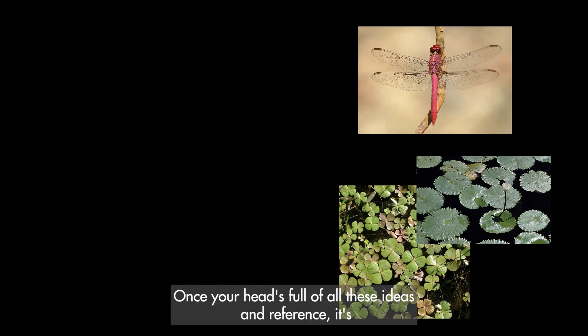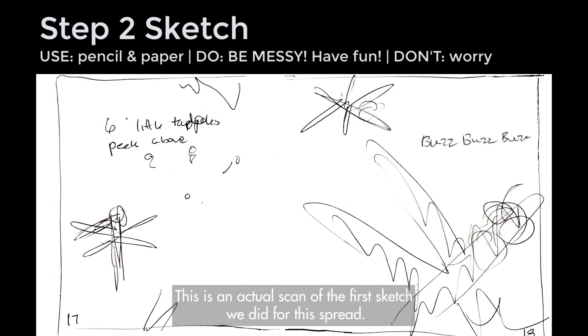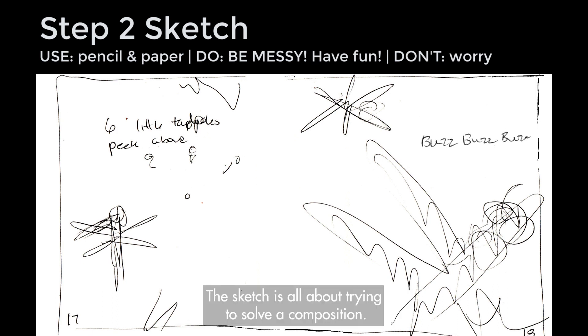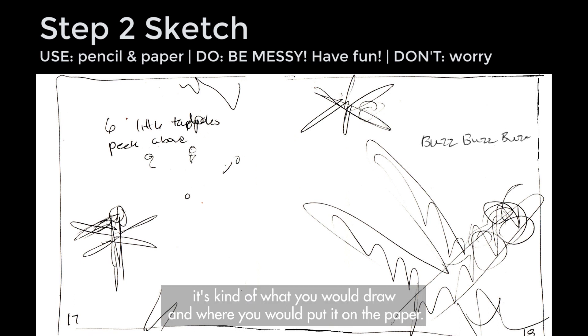Once your head's full of ideas and reference, it's time to pull out the paper and pencil and start sketching, like this sketch that Mackenzie created. This is an actual scan of the first sketch we did for this spread, and as you can see, it doesn't have to be fancy or perfect. The sketch is all about trying to solve a composition — the arrangement of elements on a 2D plane, or in more normal words, what you would draw and where you would put it on the paper.